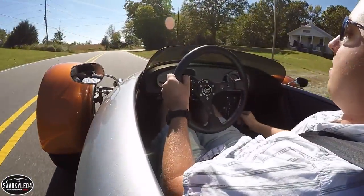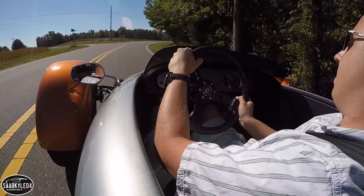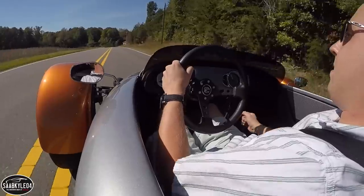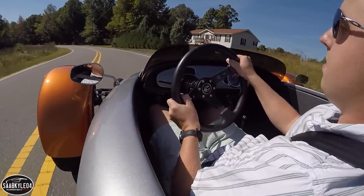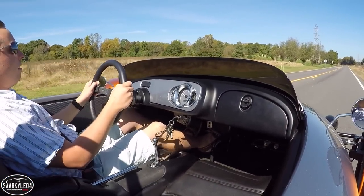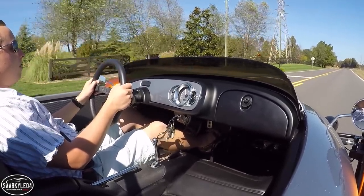Being that the whole vehicle weighs around 524 kilograms or 1,156 pounds, it's able to rocket to 60 miles an hour in about 5.6 seconds and accelerate to a top speed of 122 miles per hour. Even though it's not as powerful as the T-Rex, you still feel like you're flying by the seat of your pants as the wind blows through your hair. After all, you're only about four and a half inches off the ground.